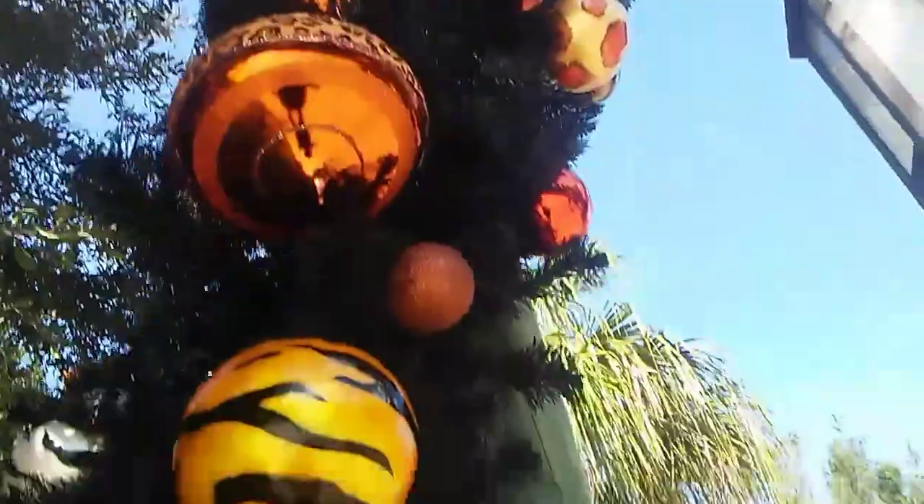I think this is ChristmasTown related — up there in the tree it's like something Christmasy. So they have some ChristmasTown stuff in this area now.